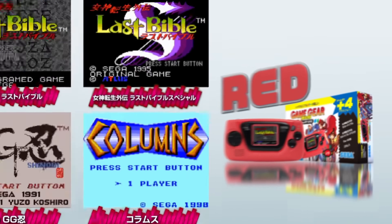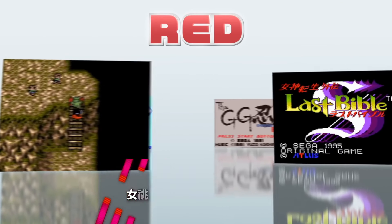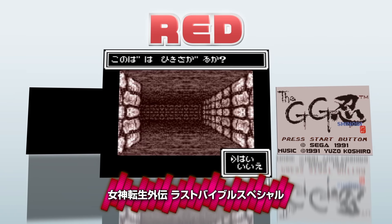The fourth model comes with Revelations: The Demon Slayer, Megami Tensei Gaiden, Last Bible Special, The GG Shinobi, and Columns.